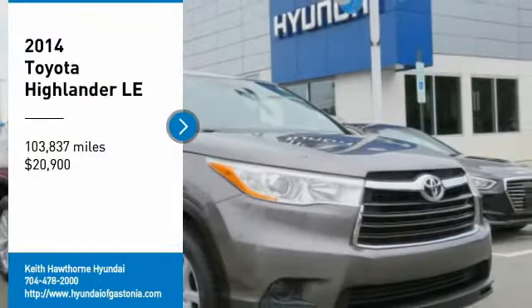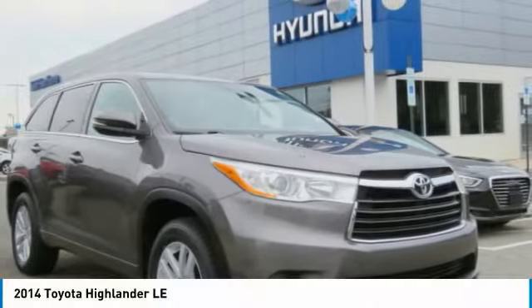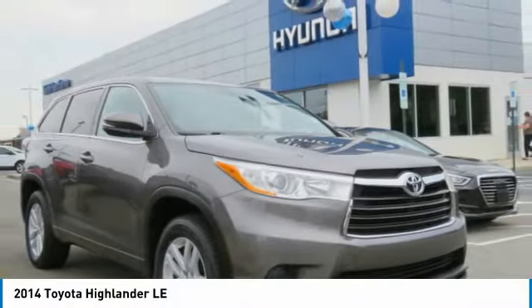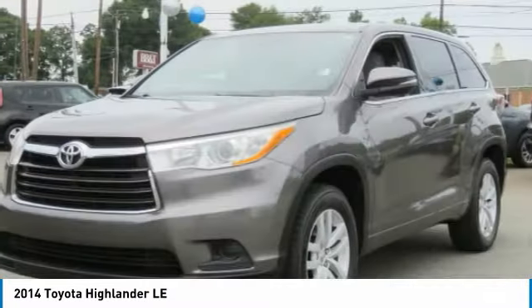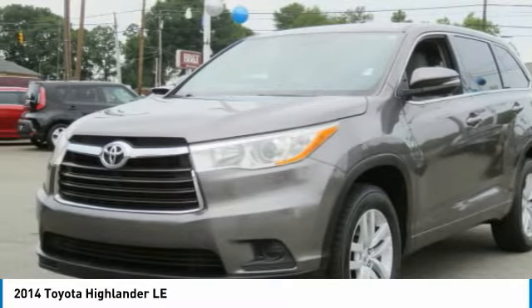Take a ride in the 2014 Highlander. The Highlander is the SUV that's thought of everything. The Highlander offers seating for up to seven and features Toyota's innovative center stow design.